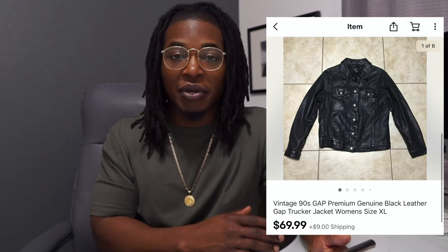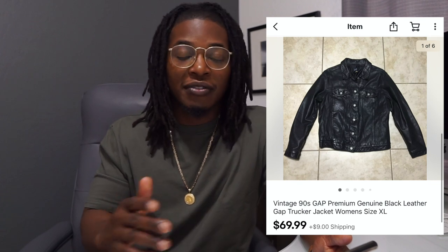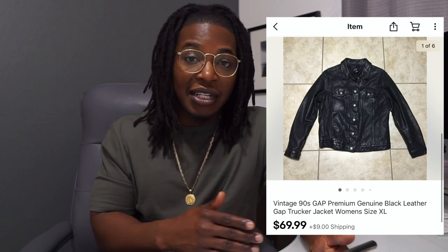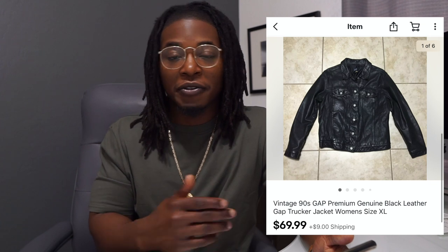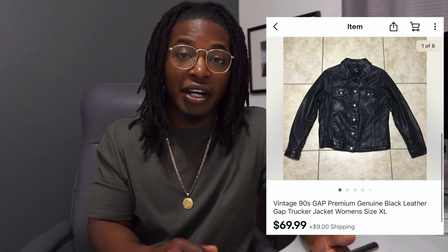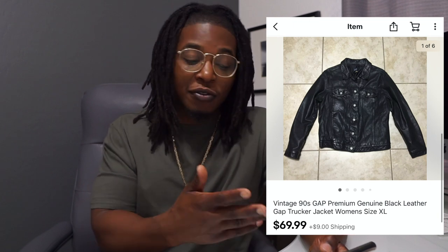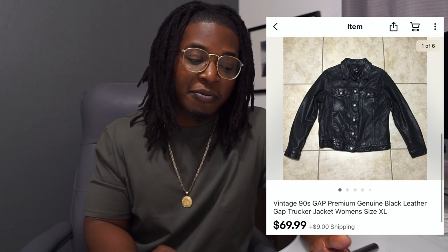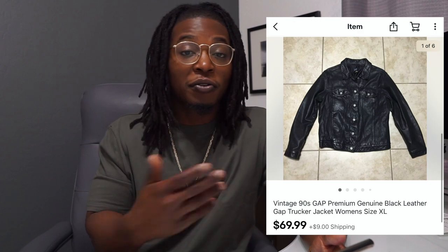Next up is a vintage leather jacket from Gap. It was in the men's section and actually fit me, but once I noticed the buttons were on the other side I knew it was a women's jacket. I priced mine about $20 more than the last sale since it was in great condition and vintage is really trendy right now. It sold for $69 with $9 shipping. Don't be afraid to price more aggressively than other sellers — once their item sells and you're the only one left with it, yours will fly off the shelf.